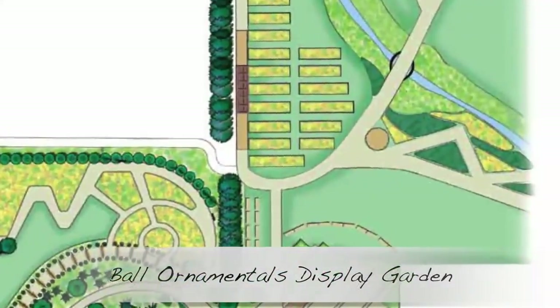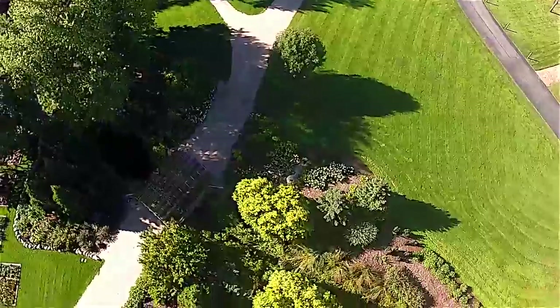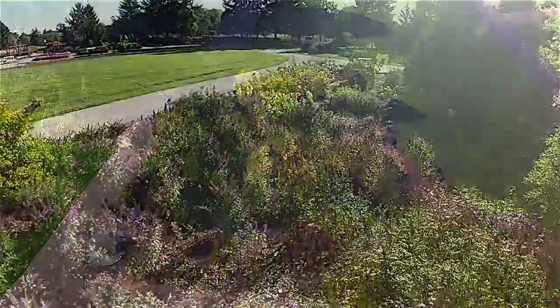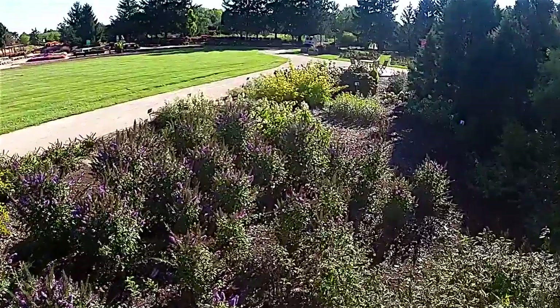The newest area of our garden is called the Ball Ornamentals Display Garden. Here we feature unique flowering trees and shrubs, including things like butterfly bush and hydrangeas.